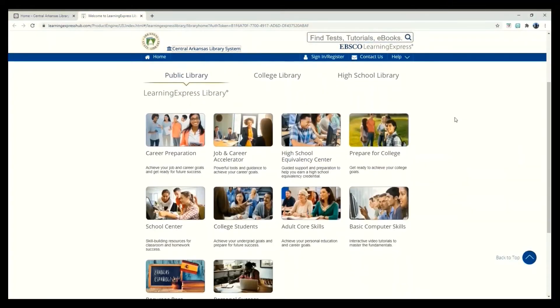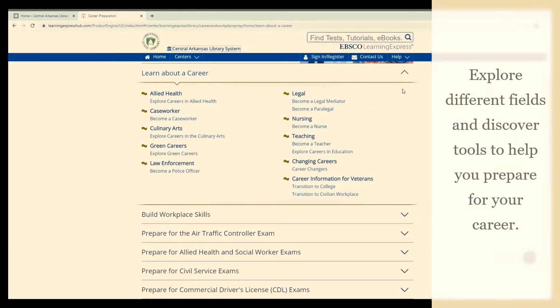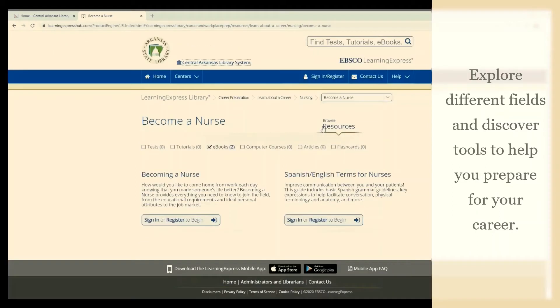Let's look at our options under Career Preparation. As you can see, there are many options for specific careers and general workplace skills. We're going to click on Become a Nurse to find information about that specific career.